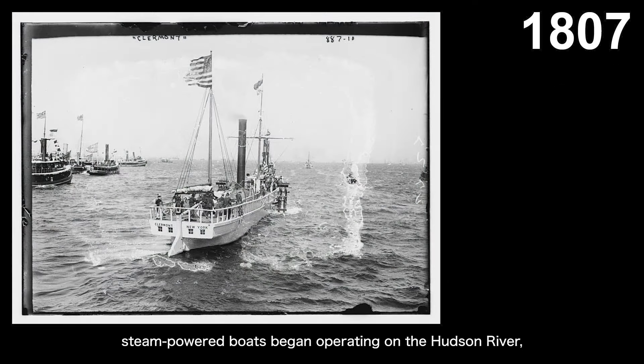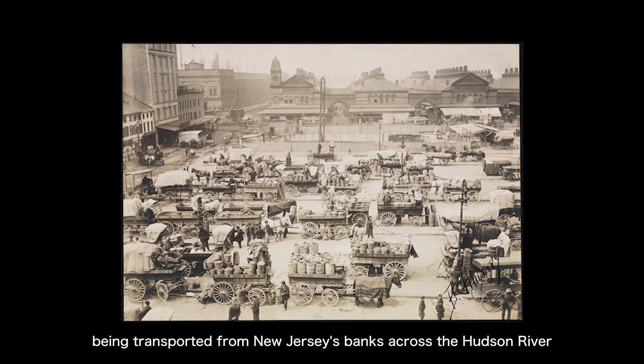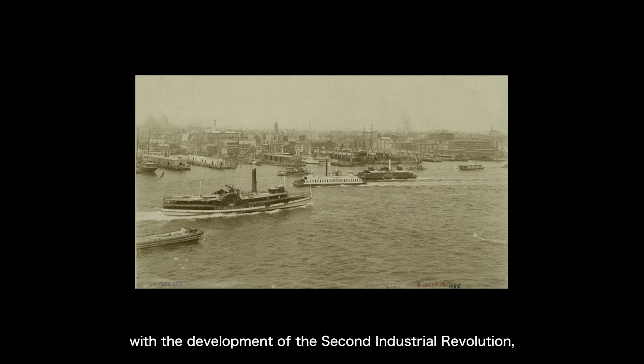By the early 19th century, in the context of the First Industrial Revolution, steam-powered boats began operating on the Hudson River, transporting passengers and goods along the cities on the Hudson River's banks. By the late 19th century, the area of midtown Manhattan along the Hudson River banks had developed into a bustling meatpacking district, with a large number of livestock being transported from New Jersey's banks across the Hudson River to Manhattan's meatpacking district. This is the origin of the name for the area near what's now the High Line, known as the Meatpacking District. Apart from transporting meat, by the late 19th century, with the development of the Second Industrial Revolution, transatlantic steamships began transporting raw materials, industrial products, and immigrants between Europe and New York. At that time, the goods and passengers entering and leaving the New York port were more than all other American ports combined.